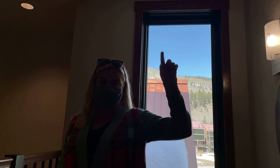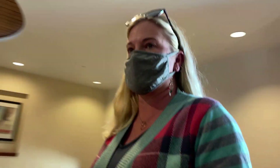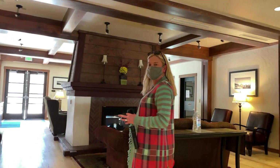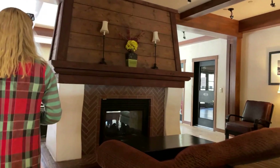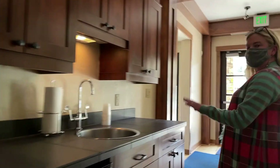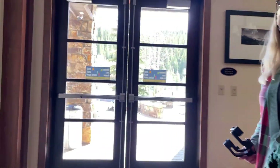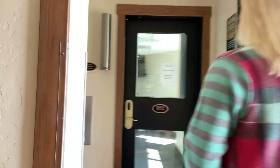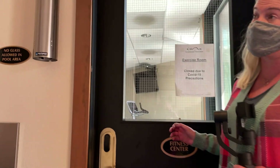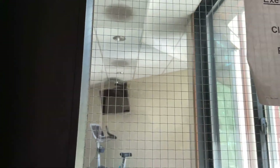Next we'll go check out the amenities. The condo is on the second level and now we're on the first level, overlooking the lobby. I would say this first level is an extension of the lobby — a home area where people can gather and hang out. Guest room is here, wet bar area. It's a nice space. The fitness center is currently closed — everything is closed due to COVID — but there are several machines in there.